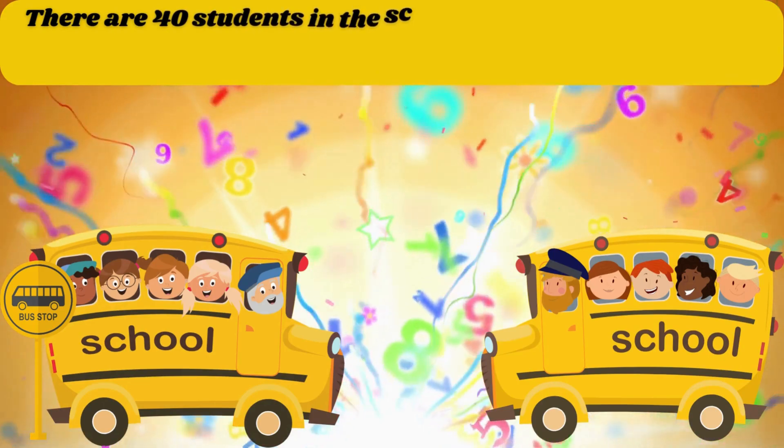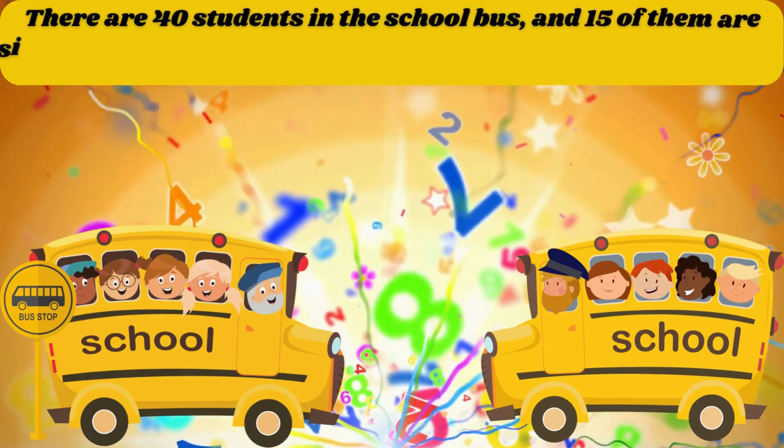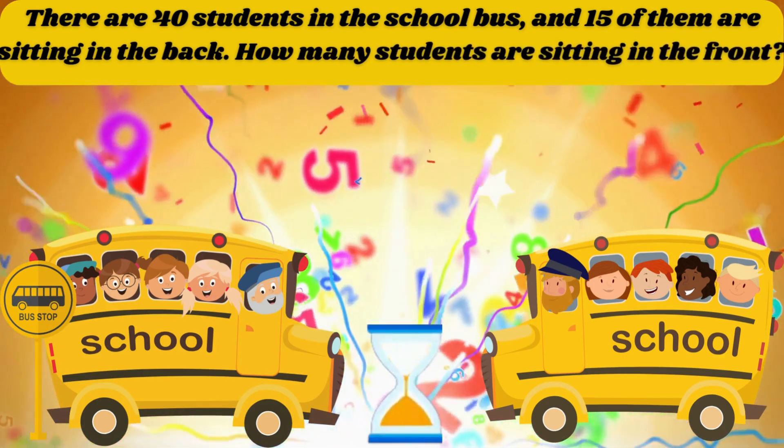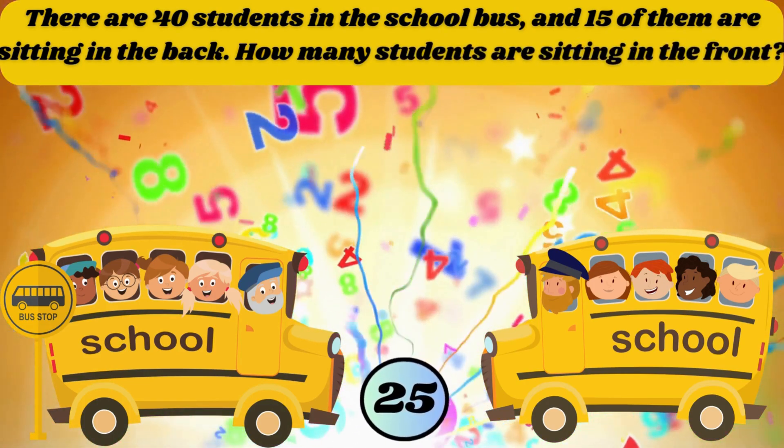There are 40 students in the school bus and 15 of them are sitting in the back. How many students are sitting in the front? The answer is 25.